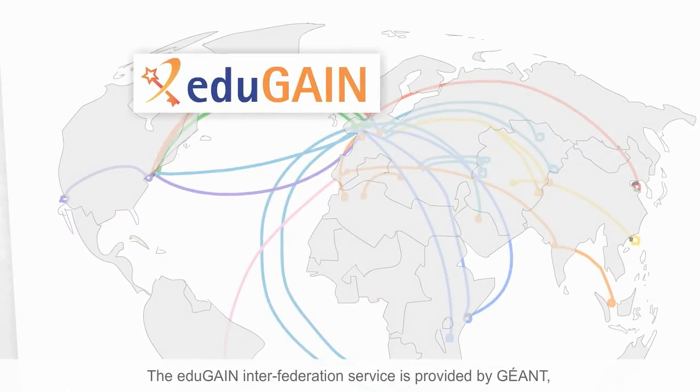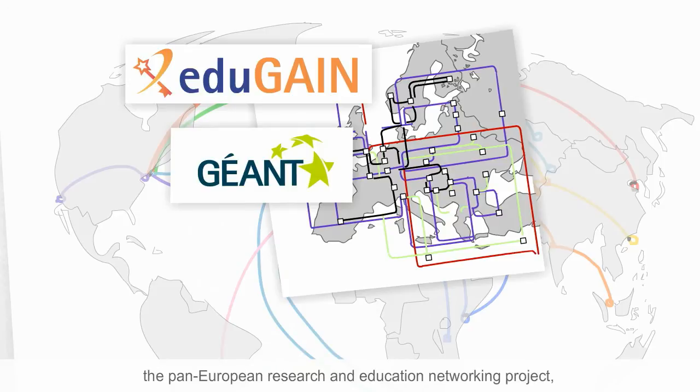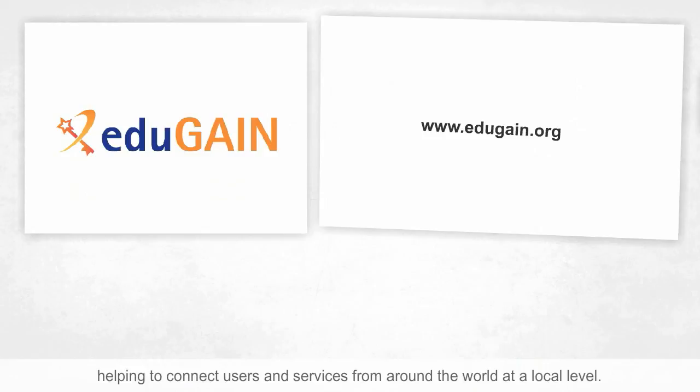The EduGain Inter-federation service is provided by GEANT, the Pan-European Research and Education Networking Project, and in collaboration with project partners and other organisations concerned with building identity federations around the world. Your identity federation is part of all this, helping to connect users and services from around the world at a local level.